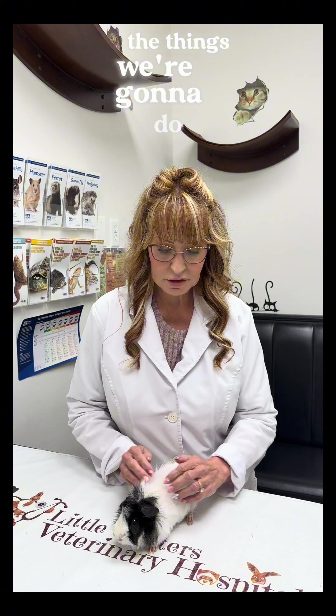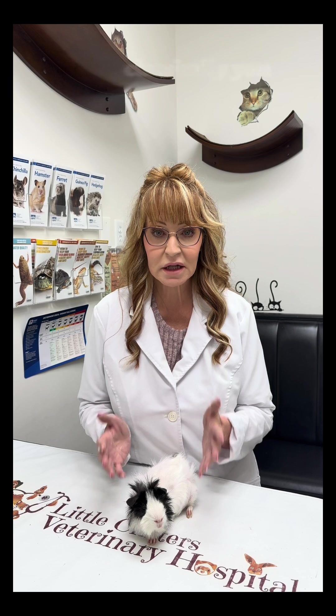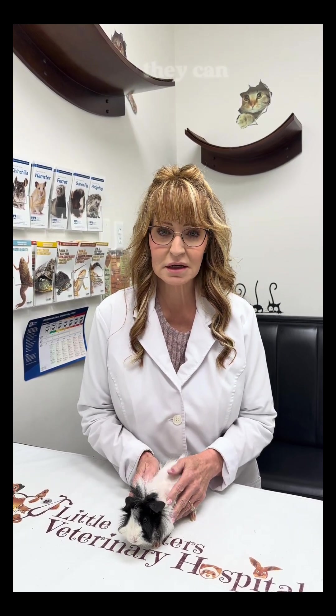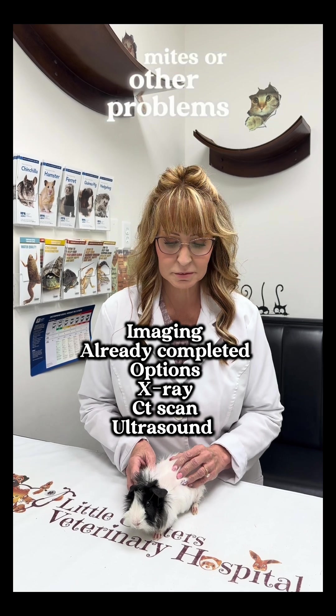One of the things we're going to do is a DTM — just swab her whole body — to make sure we're not harboring a fungal infection. Classically you will see scabs and scaling, but not always; they can carry it. We are also doing some blood work today and checking her thyroid, and mite screening is indicated to rule out mites or other problems.